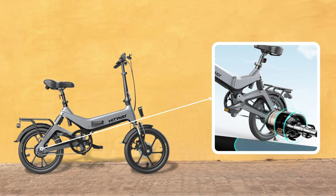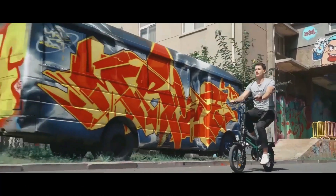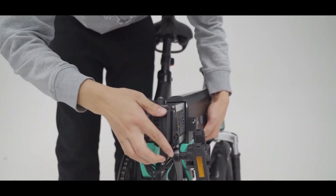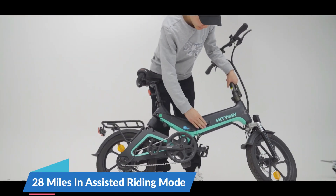The Hitway electric bike is equipped with a 36-volt, 250-watt high-speed motor. The highest speed can reach up to 15.5 miles per hour, with a maximum gradient of 25 degrees. The 7.5 amp removable battery provides long power for a maximum range of 28 miles in assisted riding mode.